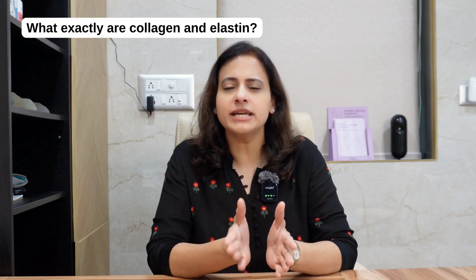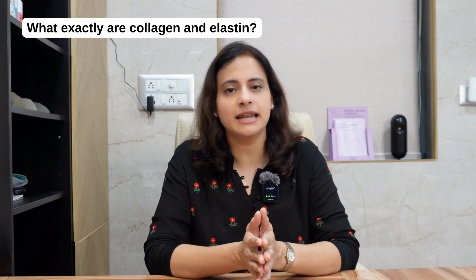Hi, I am Dr. Devyani Barve and today I want to share something that lies at the very heart of youthful glowing skin. If you have ever wondered what keeps your skin firm, bouncy and fresh looking, the answer is collagen and elastin. These two proteins are your skin's best friends and understanding them can help you make better choices for your skin health. So what exactly are collagen and elastin?